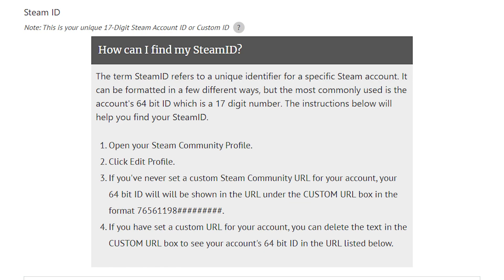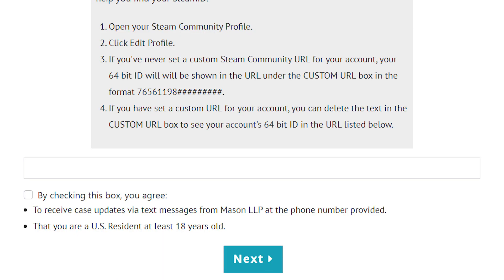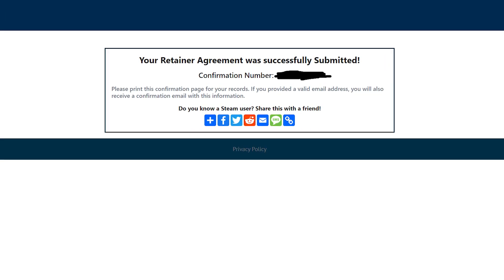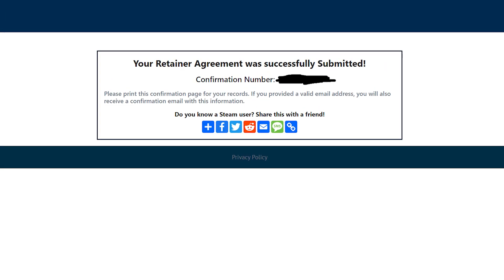You actually want to put in the 17-digit Steam account ID or the custom ID. I recommend the 17-digit one because that one is actually validated for you. All you need to do is just delete the URL code and it'll expose it right there. Just copy and paste it and you're all good to go. Then click on the checkbox. The next page is just a legal form that you sign with one click of a button. And that's all you need to do.